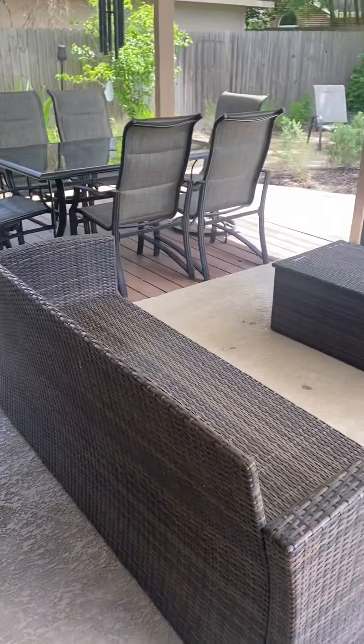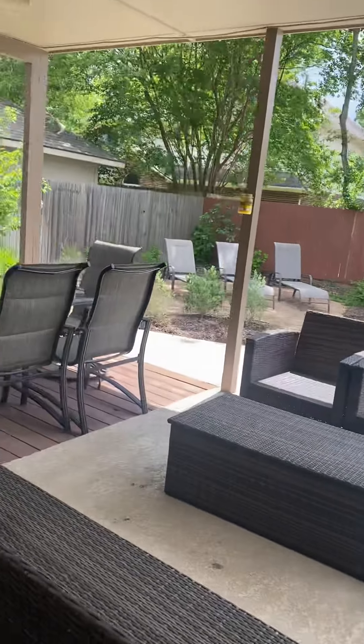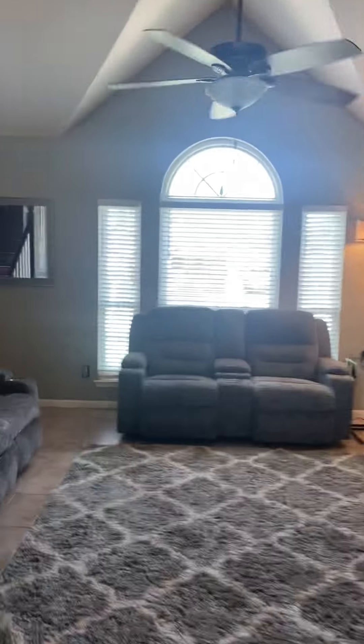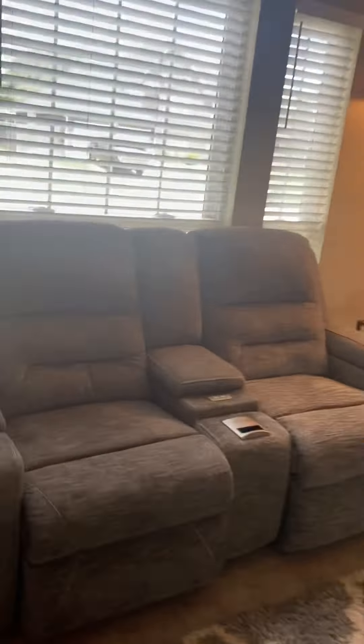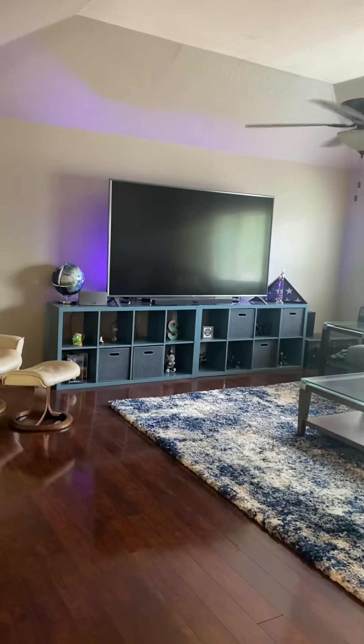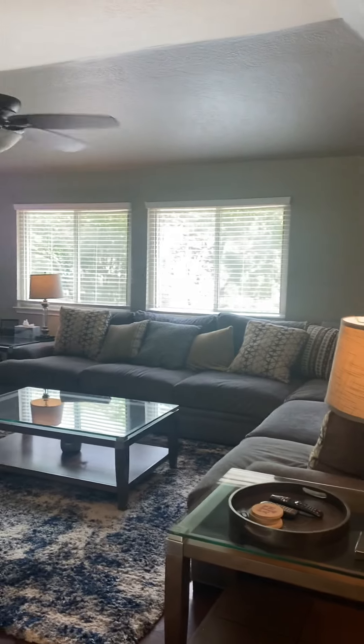This patio furniture is for sale. Going upstairs — the same flooring that's on the stairs is also upstairs. Same game room size and layout as the previous house, open to the bottom.